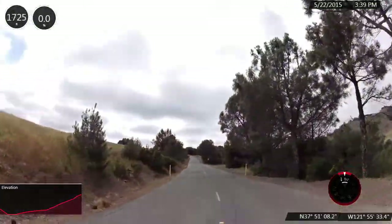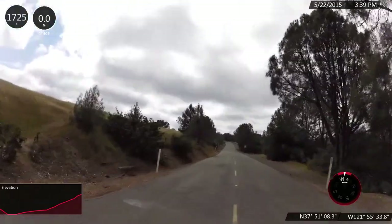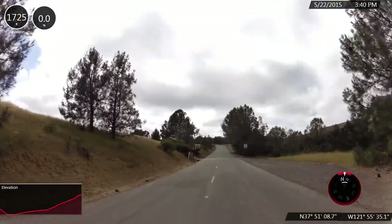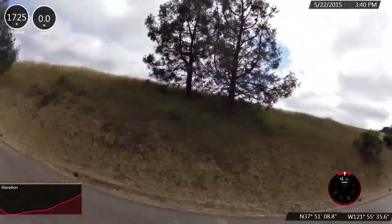We're at the four and a half mile mark and have ascended about 1,150 feet, at elevation 1,775.